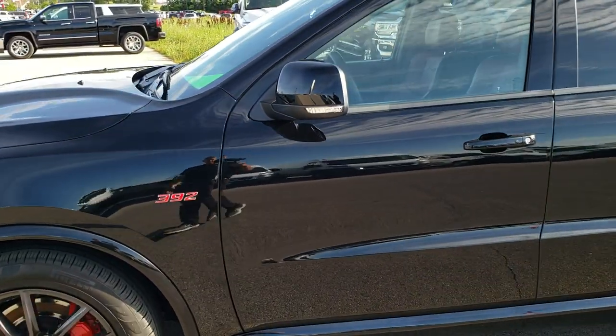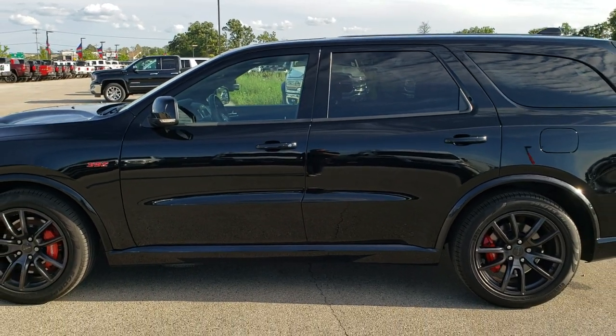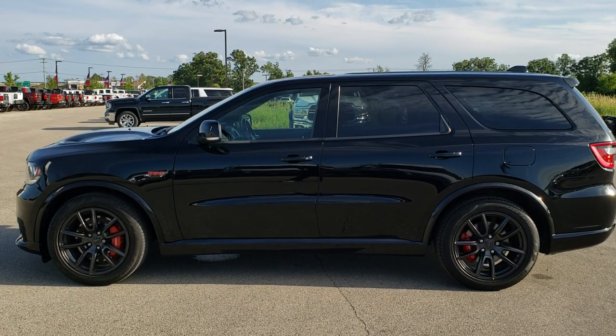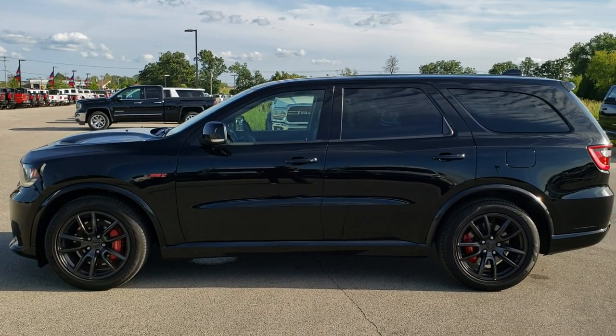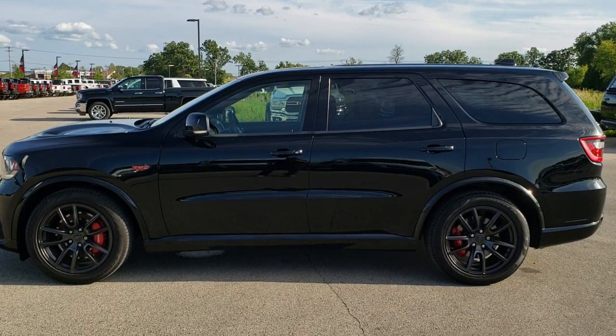I'd highly recommend this one from a quality and condition standpoint. To see more pictures of this Durango or one of our other 450 new and used cars, trucks, SUVs, minivans, Wranglers — you name it, we got it — go to our website at www.summitauto.com. Full pictures and descriptions of every vehicle from two locations, all at summitauto.com.